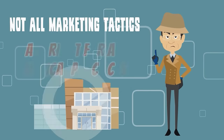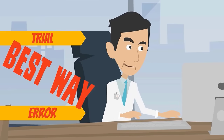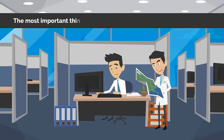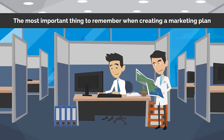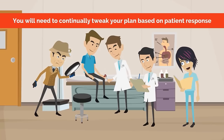Not all marketing tactics are right for all medical practices. In the beginning, trial and error is the best way to see which methods get results and which methods don't. The most important thing to remember when creating a marketing plan is that you will need to continually tweak your plan based on patient response.